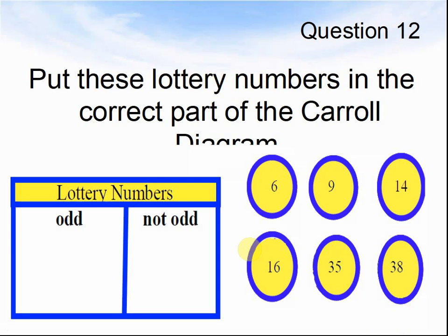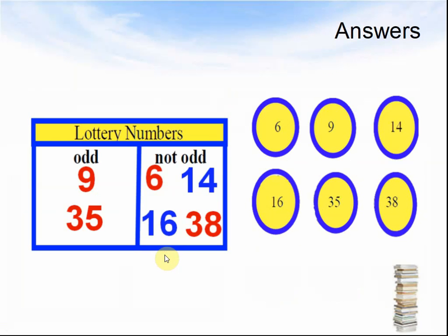Question 12. Put these lottery numbers in the correct part of the Carroll diagram: odd, or not odd. Please sort them. Pause the video until you are ready. Here come the answers: Odd — 9, 3, and 5. Not odd — 6, 14, 16, and 38.